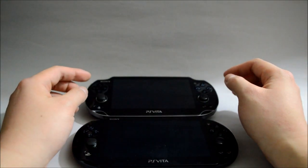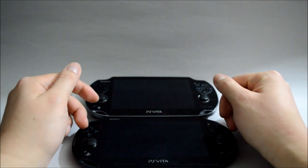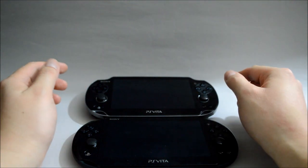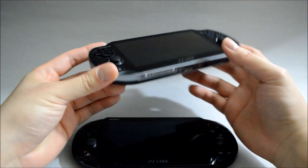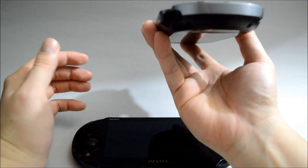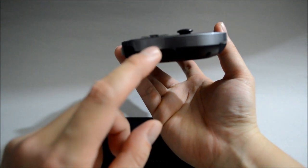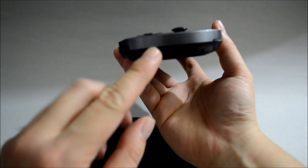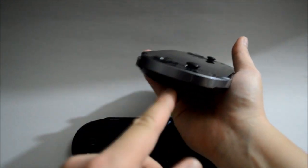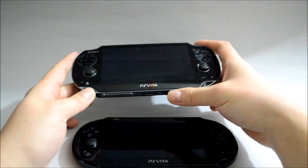There are two major different models for PS Vita. The first one is PCH-1000 and the second one is PCH-2000. However, for PCH-1000 there are also two different models. The one I have here is called the 3G Wi-Fi model, which is the first model they released. As you can see, you can actually put a 3G SIM card into it. Since this is a very useless feature, later on they released another one which looks exactly the same but with this feature removed. And because of that, the 3G Wi-Fi model is actually the heaviest in the whole Vita family.